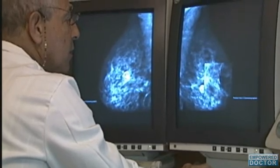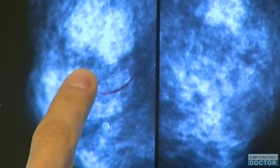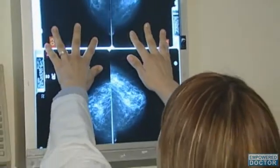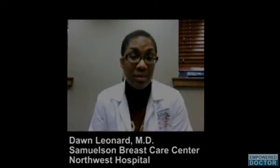Because invasive breast cancers have the ability to spread to other organs, depending on the size of the tumor, the aggressiveness of the tumor, the involvement of lymph nodes, or the involvement of local structures such as the skin or the chest wall, these patients may be offered systemic chemotherapy to reduce the risk of distant recurrence down the line.